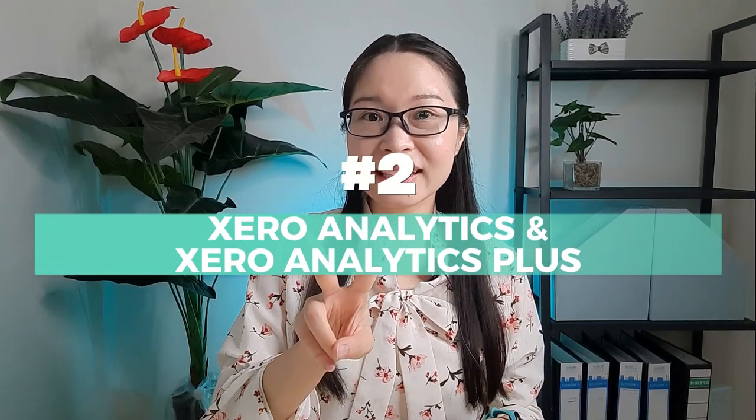Number two: Xero Analytics and Xero Analytics Plus. Xero knows reports are important, but we don't have time to pull figures from multiple reports. If you want to know your loan balance, you go to the balance sheet. For last month's profit, you go to the profit and loss report. Even though reports are easy to generate, you still need to do it one by one. That's why Xero created Xero Analytics, which compiles all the information you need in one page — and best of all, it's free and included in your Xero subscription.